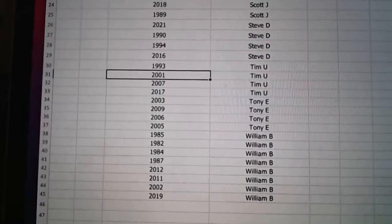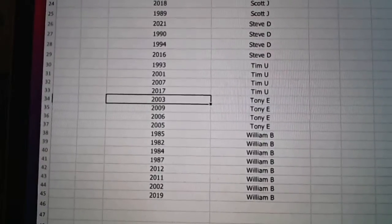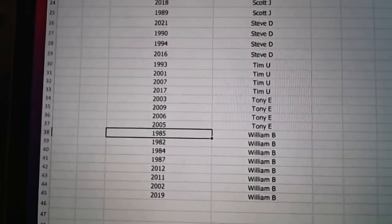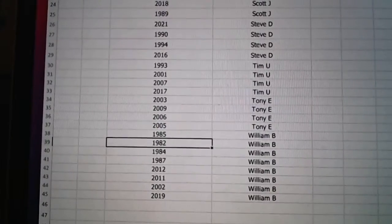Tim you've got 93, 2001, 2007, and 2017. Tony with 2003, 2009, 2006, and 2005. And then William, there are your years as well, including 1982 — if we can pull that rookie card.